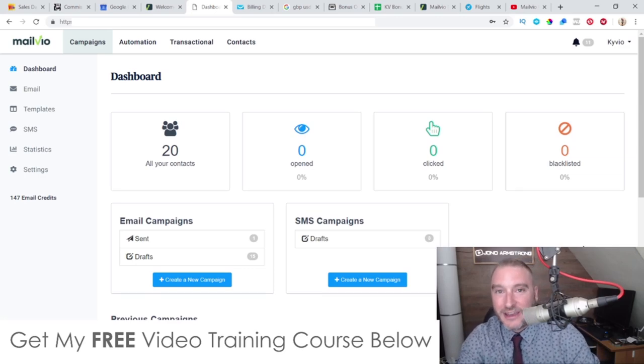Hey, what's going on everyone, this is Jono here from Jono-Armson.com. Welcome to my MailVO review. I'm here inside the members area, the dashboard of MailVO, and in this video I'm going to give you a run through and a demo of exactly what this is, how it works and what you can expect.